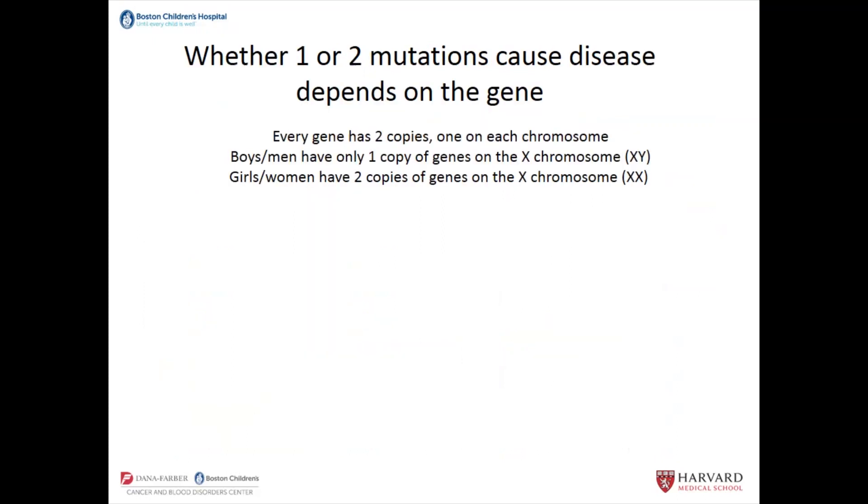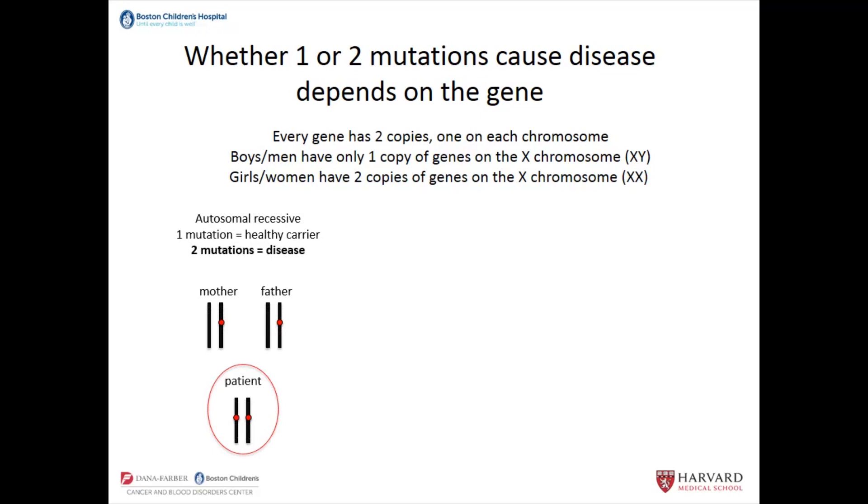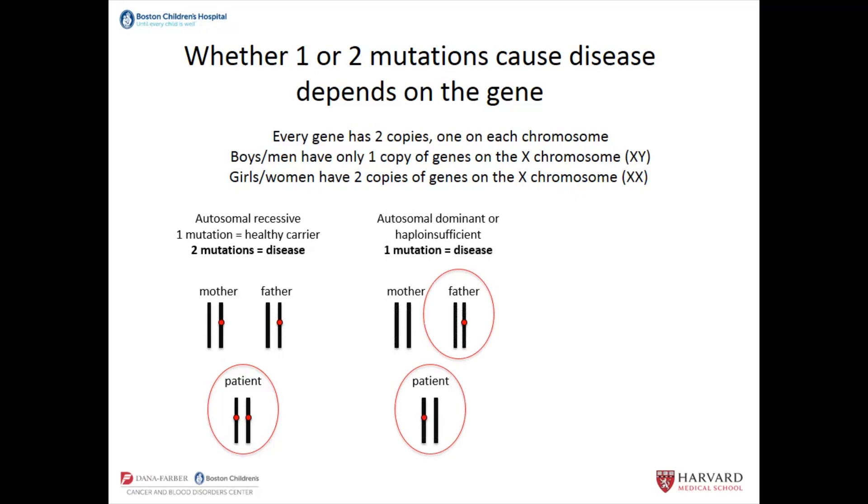Now about inheritance and how many mutations it takes for a person to have a disease. Every gene has two copies, one in each chromosome. The exception is that women have two copies of the X chromosome, but men have only one X chromosome and a Y chromosome that doesn't have all the same genes. A lot of genetic disorders are so-called autosomal recessive — if the patient has both copies mutated, one on each chromosome, then they're sick. Whereas if they inherited one copy from mom and one from dad, the parents are typically healthy carriers. There's another set of diseases called autosomal dominant or haploinsufficient, in which one mutation is enough to cause the disease.